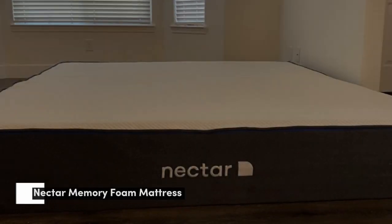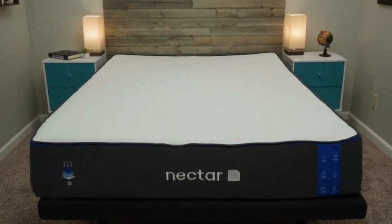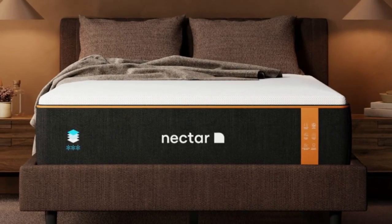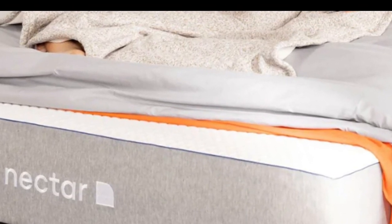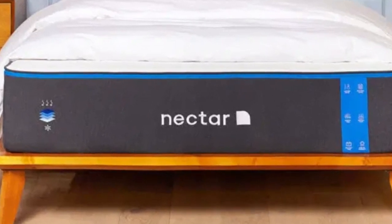Number 1. Memory foam mattresses can be a great option if you deal with fibromyalgia and chronic pain. Out of the numerous models we have reviewed, the Nectar is one of the best memory foam mattresses for fibromyalgia. It is an all-foam mattress with two thick layers of memory foam right on top, which will really let you sink in and take the pressure — and hopefully pain — away. The second layer of memory foam is high density and should keep you from feeling trapped in the mattress.